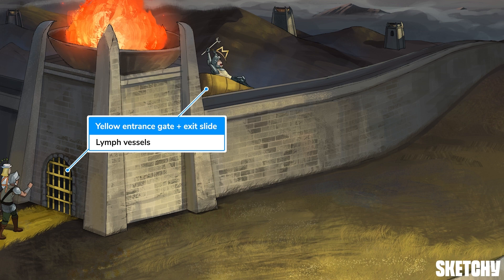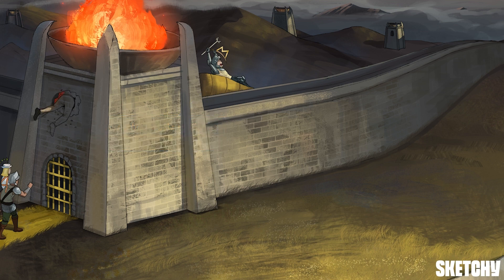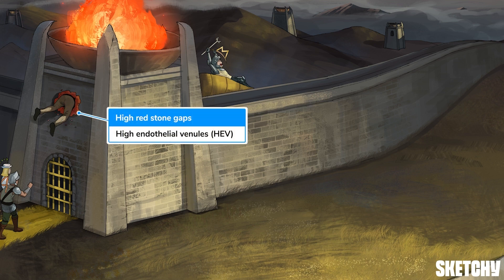That seems pretty straightforward. But see how there's another soldier squeezing through the redstone gap, high near the top of the tower? This represents another way that lymphocytes enter lymph nodes, and other secondary lymphoid organs, from the blood. He's going through a specialized passageway called a high endothelial venule. See how it's high up there? Just like this guy, B and T cells really do kind of squeeze their way in through gaps in the blood vessels.